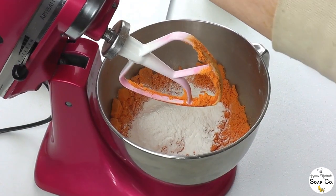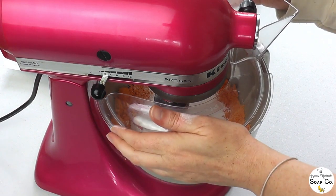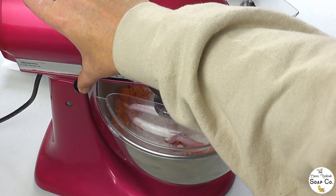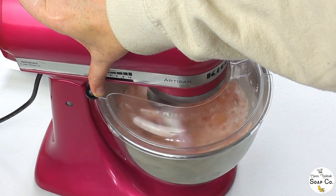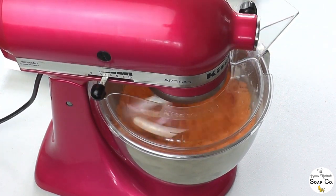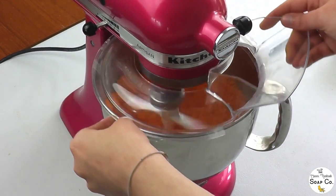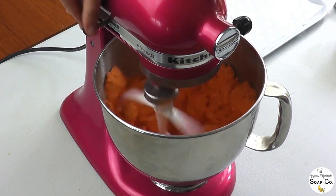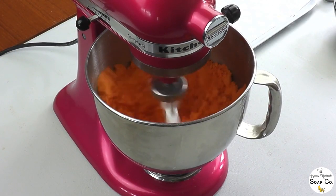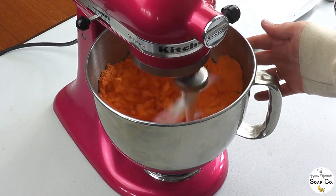Back onto the mixer now. We definitely need our guard because the SCI is so fine it's going to get everywhere - even with the guard on it'll still blow up out of the bowl and you'll be able to see it getting airborne. I'm just going on to a low speed to incorporate, and then when it's in a little bit I will raise the speed up. Once it's fairly well mixed in I can remove the guard - I don't normally but I will today so you can see better - and turn up the speed a bit. We do leave our SCI powder incorporating for a good five minutes; we find we end up with much smoother bath bombs when we blend it for longer.